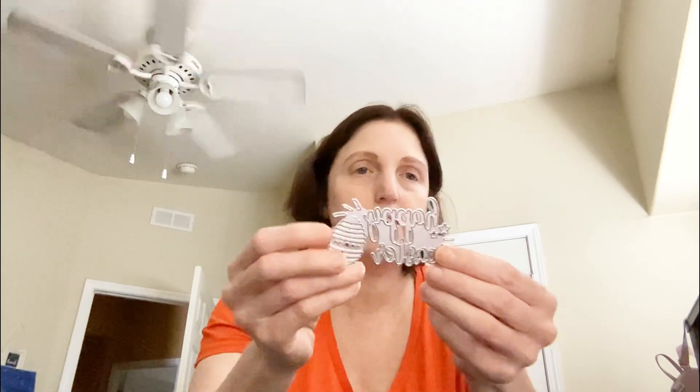It could be fixed. So the first one is this one that says Happy Easter. I know Easter passed, but I just thought it was super cute.